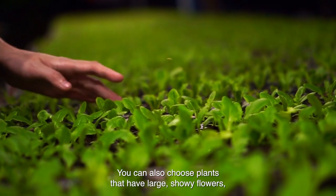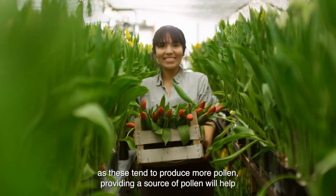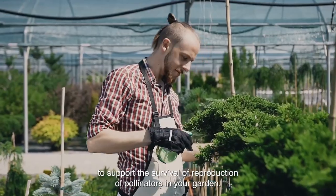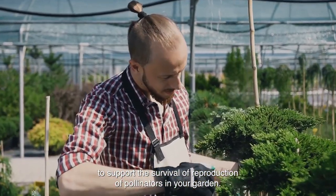You can also choose plants that have large, showy flowers, as these tend to produce more pollen. Providing a source of pollen will help to support the survival and reproduction of pollinators in your garden.